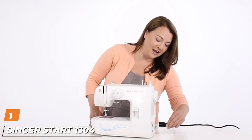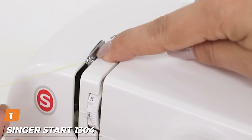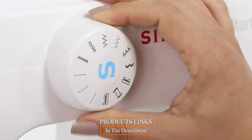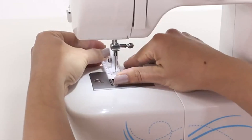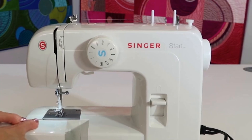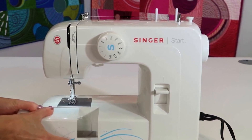At the first position of our list, we have the Singer Start 1304. Singer is one of the most revered names in sewing. This beginner's model has manual controls that are sturdy and lasting. The most popular stitches are built into the machine to allow even the novice to create beautiful things. The Singer Start 1304 is super easy to use — just select a stitch and sew.